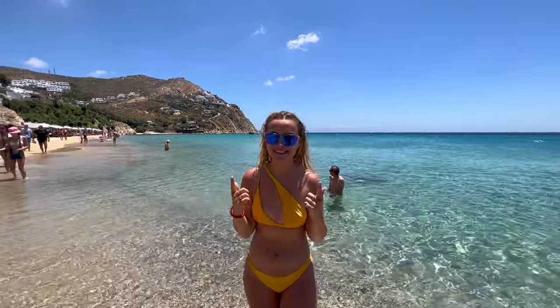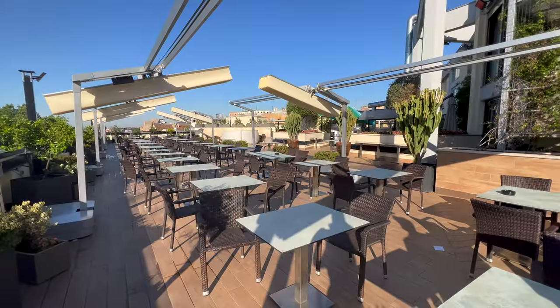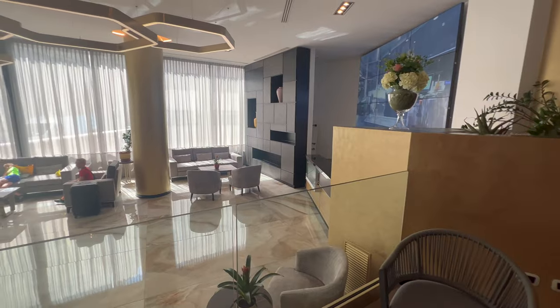Hey guys, what's up? How's it going? We are back and we're in Greece. We're on a cruise. We're also hitting Italy and Turkey, so let's get into this. In this video, I'm going to be going over 10 things to know before going on a Mediterranean cruise.